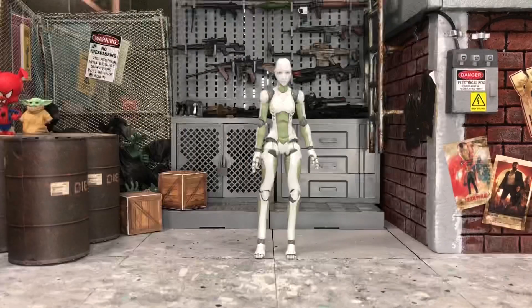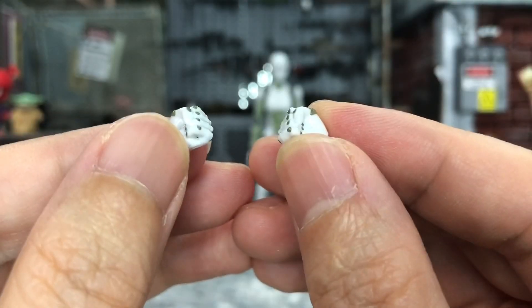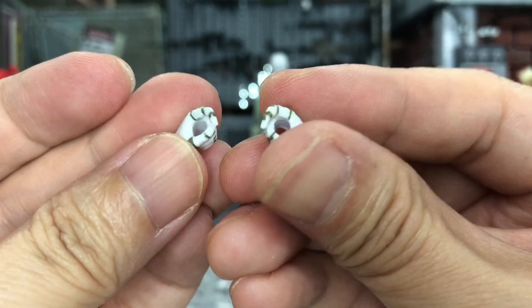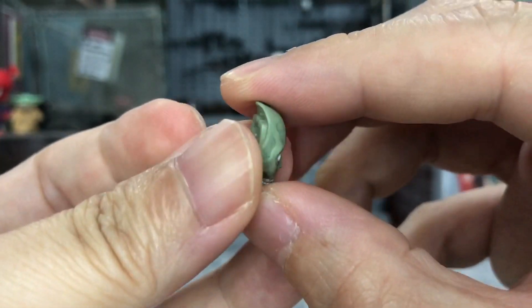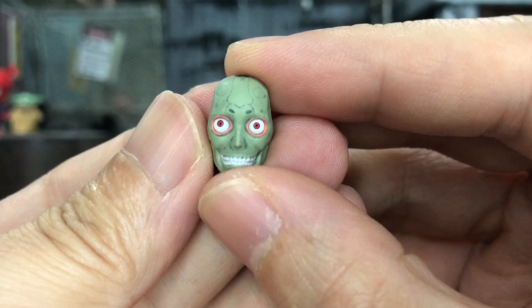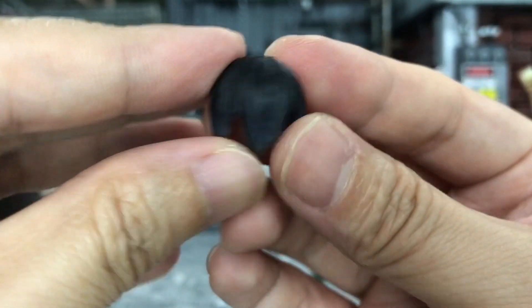In the next section I'll prove how she can do poses easily that other figures would not be able to do. Let's look at all the accessories she comes with: a pair of relaxed hands already on the figure, a pair of closed fist hands, a pair of grip hands for holding things, and lastly gun trigger hands. She also comes with a very scary alternate face where the eyes are actually mobile, which I'll show later.